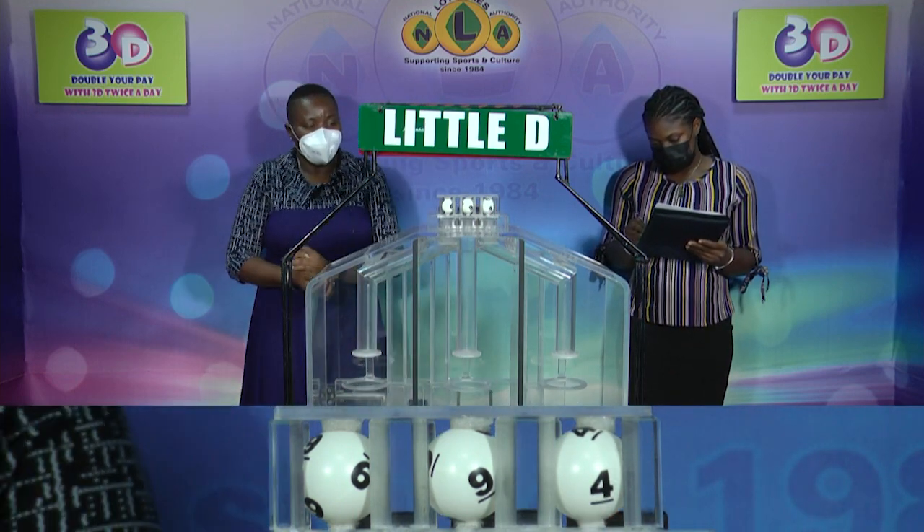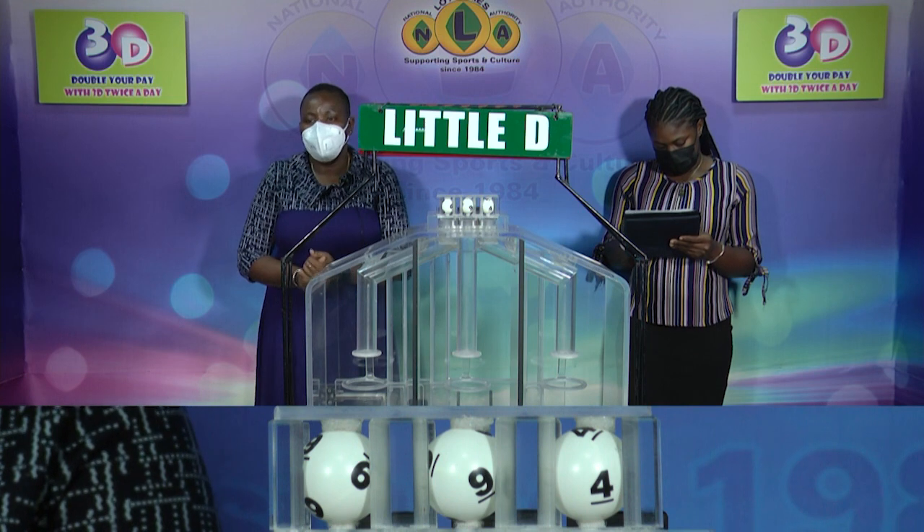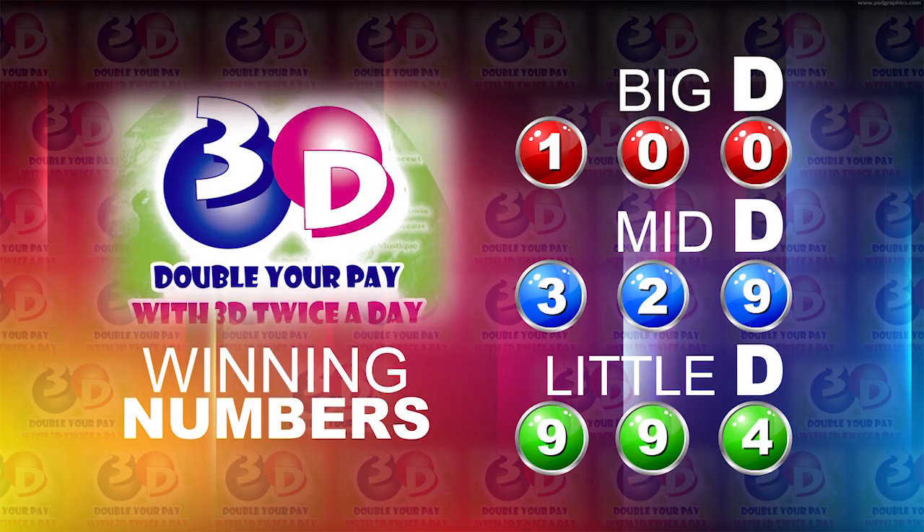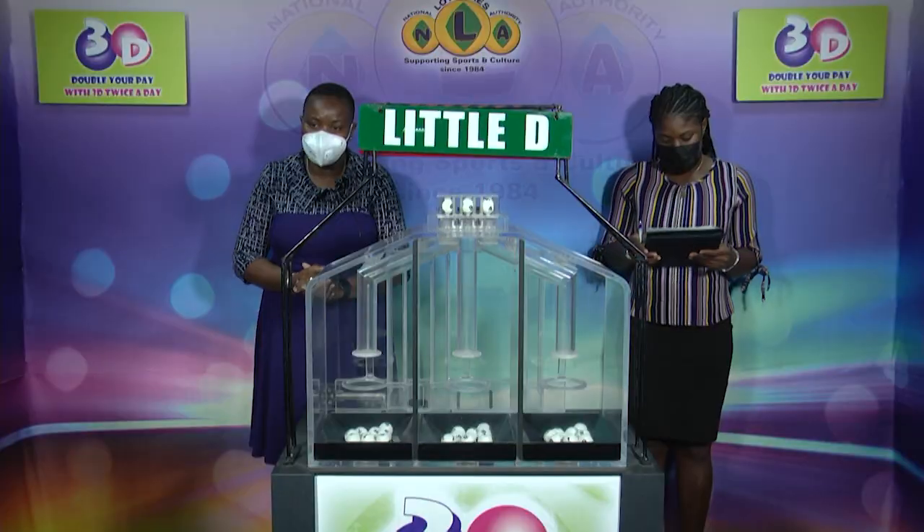Thank you so much for joining us. Here's a recap of the winning numbers for this evening: Big D is one, zero, zero. Three, two, nine is the Mid D winning number. And the Little D is nine, nine, four. The Play Four draw is up next — stay with us.